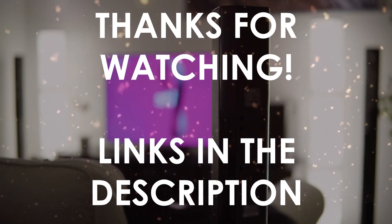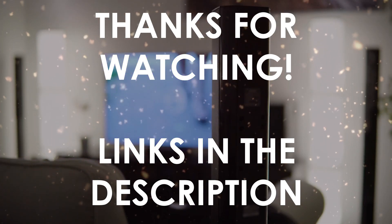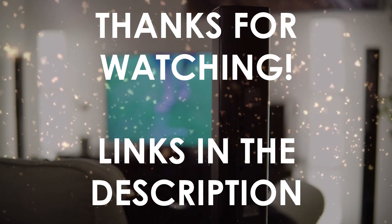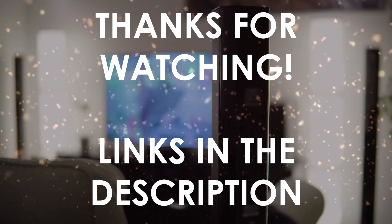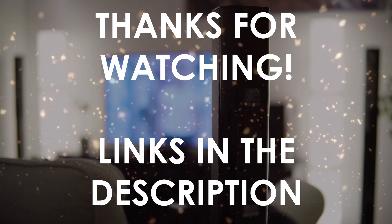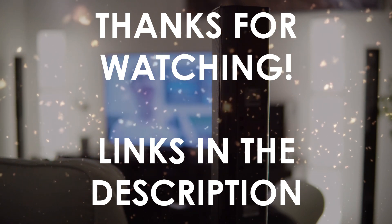Thanks for watching. I hope this video was helpful to you. You can find the links in the description to all of the products we mentioned in this video. If you have any questions, leave a comment below. Thank you.